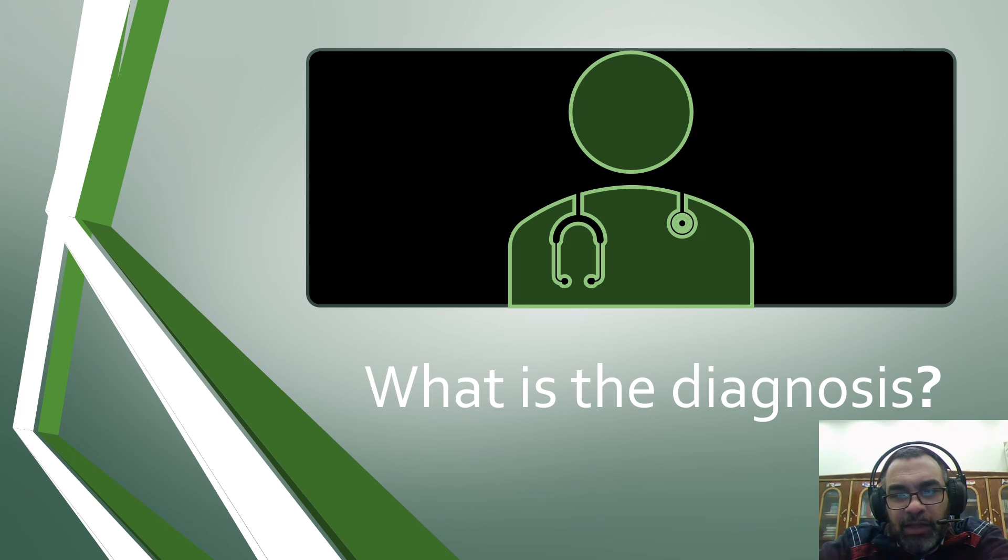So what is the diagnosis? As usual, we will leave you six days to answer. The answer will be online next Thursday, inshallah. Wassalamu alaikum warahmatullahi wabarakatuh.